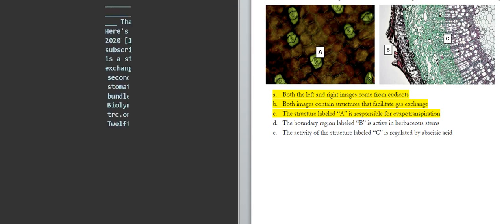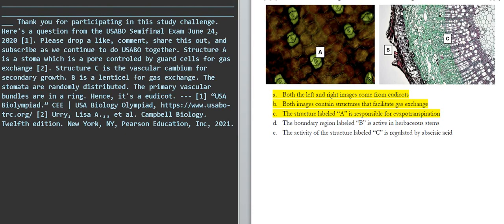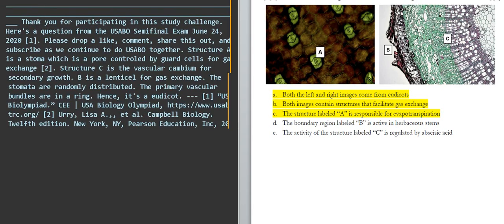Structure A is a stoma, which is a pore controlled by guard cells for gas exchange. Structure C is the vascular cambium for secondary growth. B is a lenticel for gas exchange.